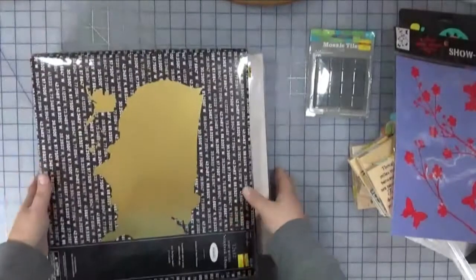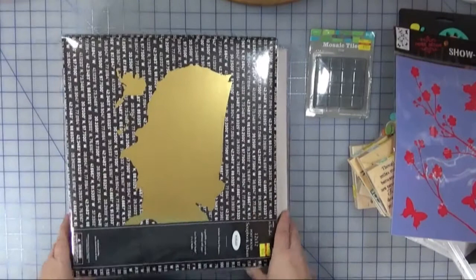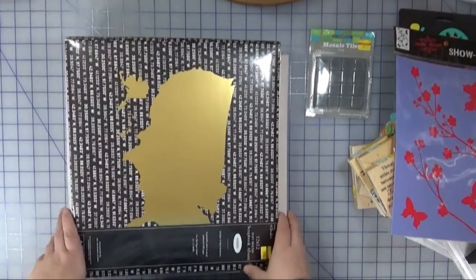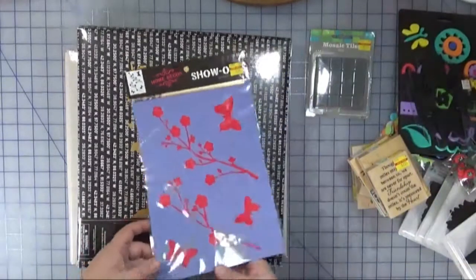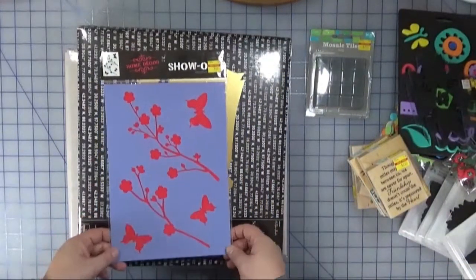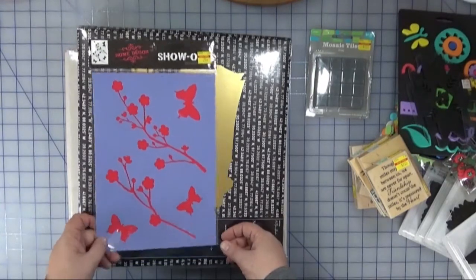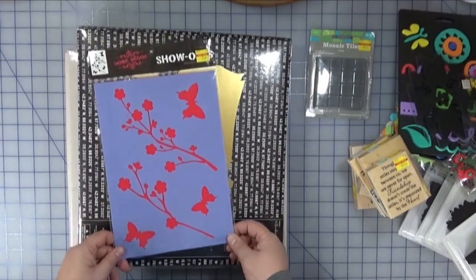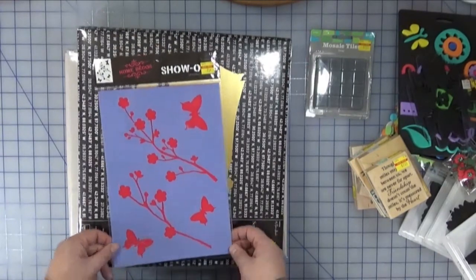So that's my little crafty budget haul from Hobby Lobby! Hopefully you found some things here to inspire you to dig around in those box stores and see what you can find. Definitely check out their clearance sections. Until next time, happy crafting!